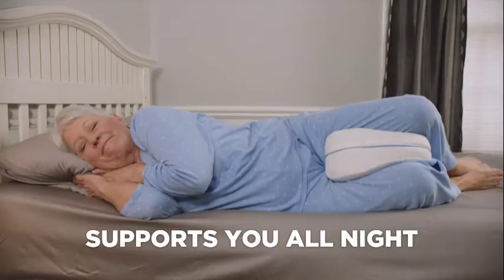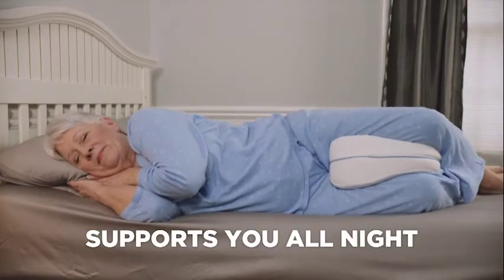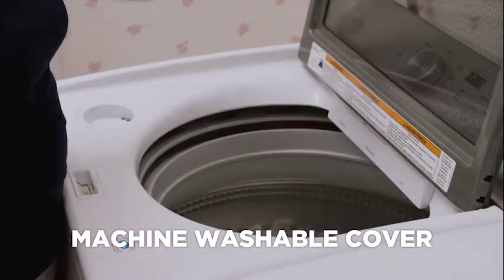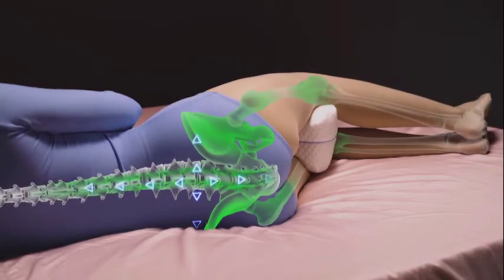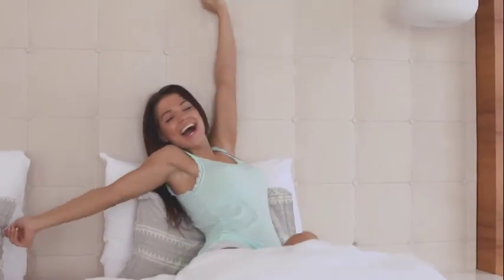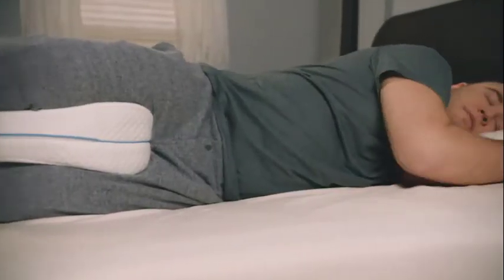It supports you all night, giving you the relaxation and comfort you need. Plus, the cover is removable and machine washable. The Contour Legacy Pillow is the safe solution for complete comfort. You'll wake up feeling refreshed and revitalized. I would never want to sleep without the Contour Legacy Pillow again. It's changed my life.